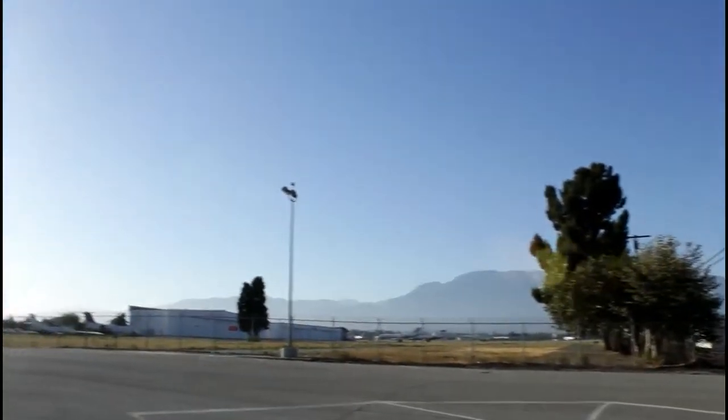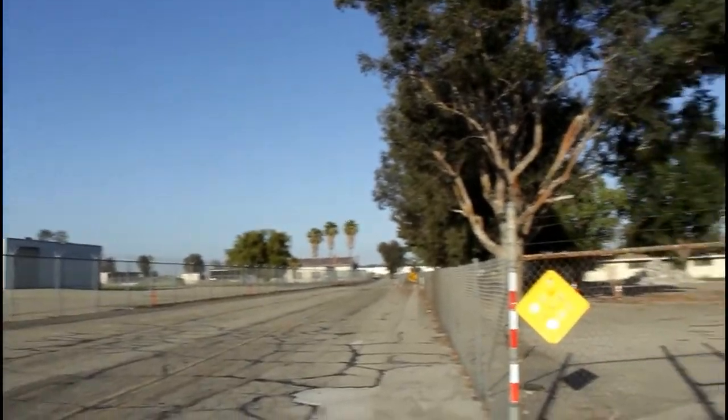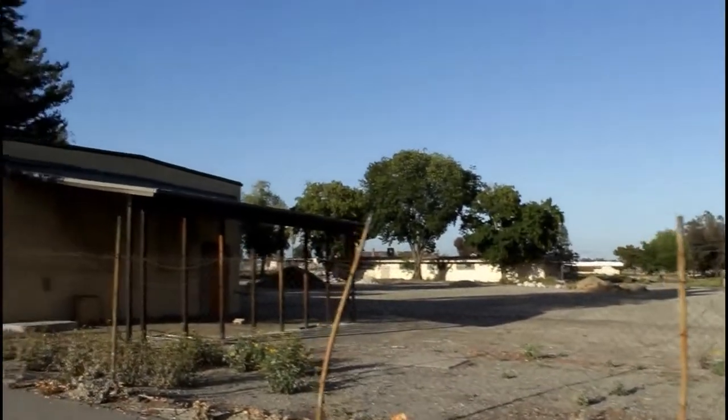It wasn't until 1949 when the city of Ontario decided to build a major international airport. Once the airport was completed, this was the area for the Air National Guard. Most of the section is now abandoned, but it's still with us today — that's all that matters. So let's go check them out.